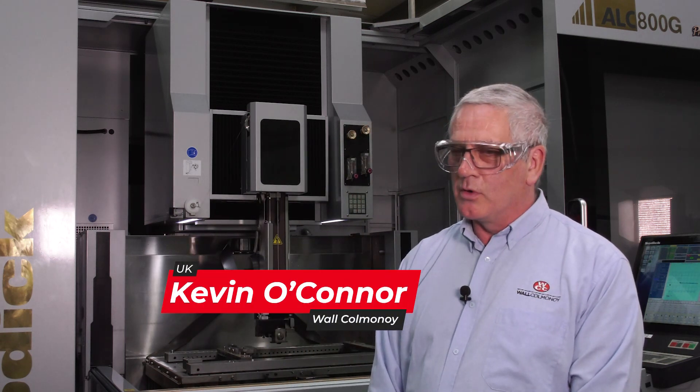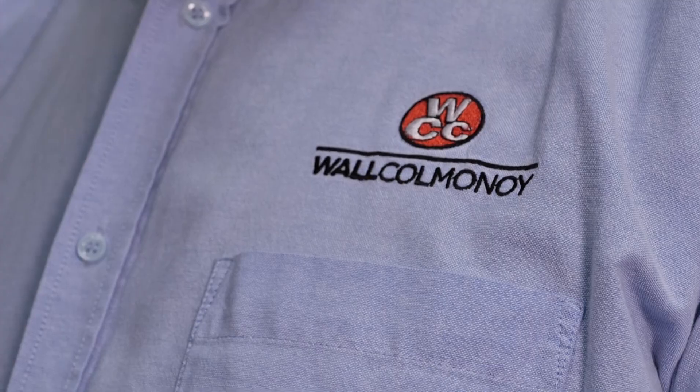I'm Kevin O'Connor. I work within projects at Wal Cormannoy, an engineering company specialised in producing our own alloys from casting through to finished component.